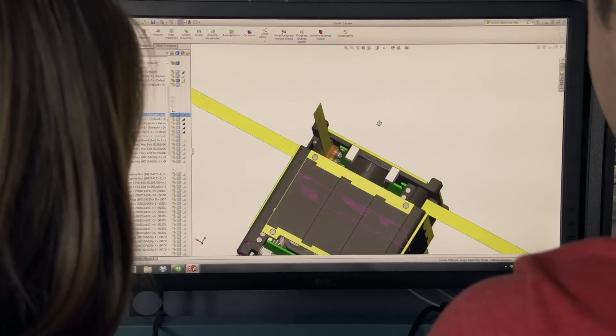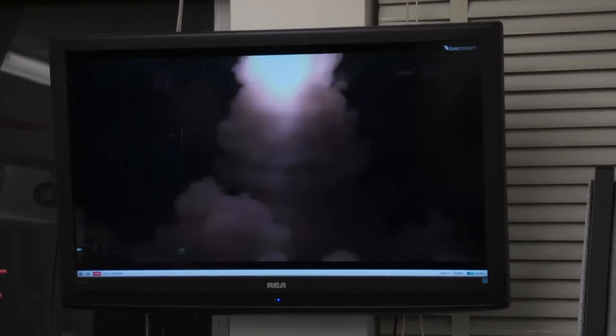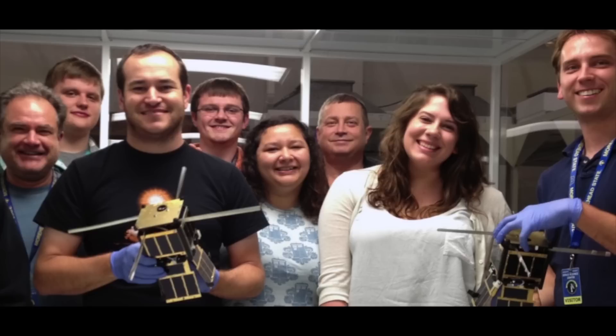The most challenging part was the timeline. We were given a year before launch to have a satellite built from the ground up and ready to be inserted into the rocket and deployed. That was quite a challenge — getting everyone to work together, working with Morehead State and Kentucky Space — but I think we beyond succeeded our goal.